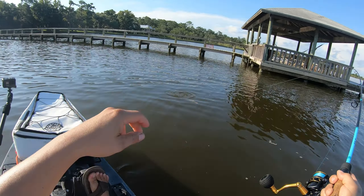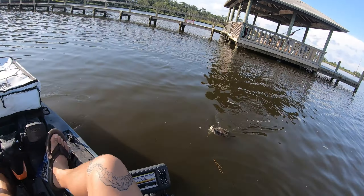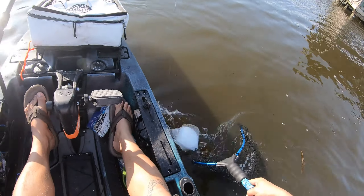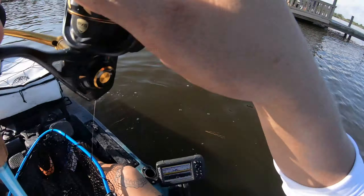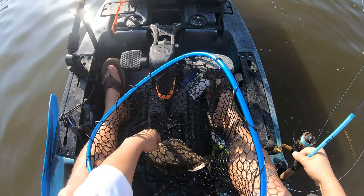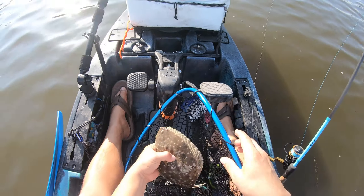Got a fish on, it's a little flounder — not what I was going for, he's way too small. They got to be 14 inches to keep, he's barely 12, my little guy.